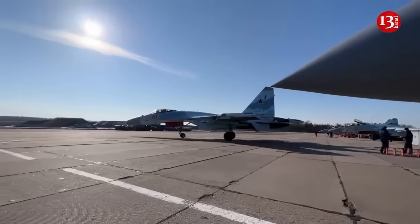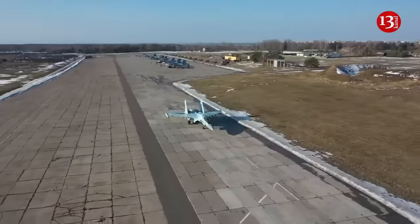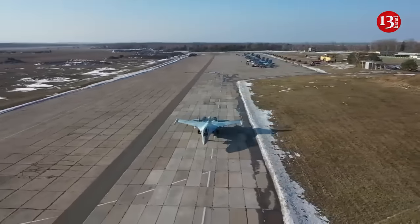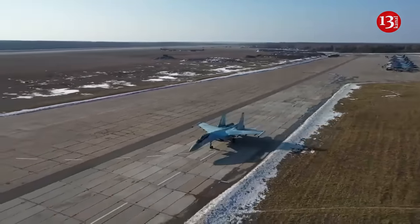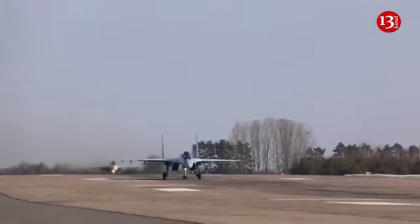A machine-guided drone using elements of artificial intelligence allows you to identify and distinguish targets. By comparing several pixels of the image, it can be established that this is exactly the target that needs to be hit. It's impossible to determine this with hangars, he noted.